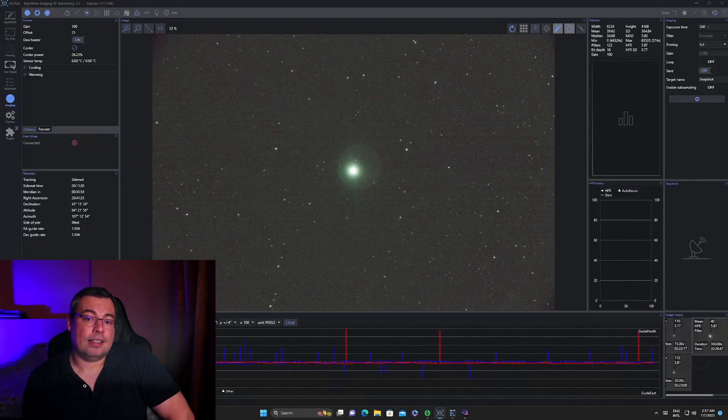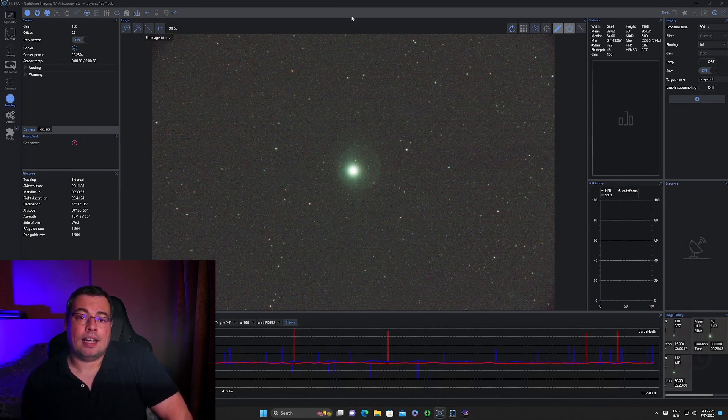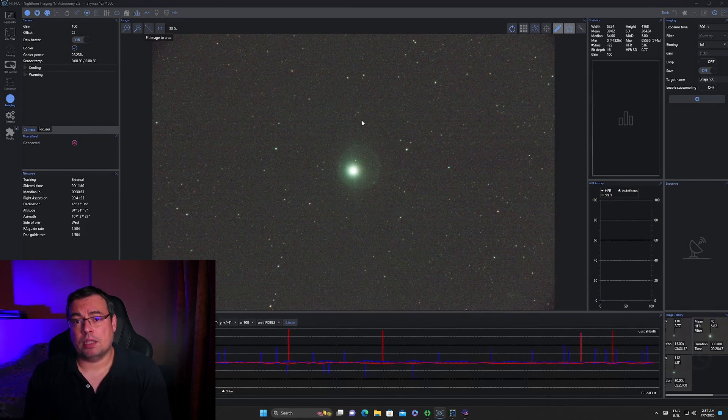Testing on very bright stars, I did notice that the 1.25-inch L-Ultimate will produce halos — the same as the L-Enhanced and L-Extreme — but only on the brightest stars in the sky. I will make this test available in a new follow-up video.